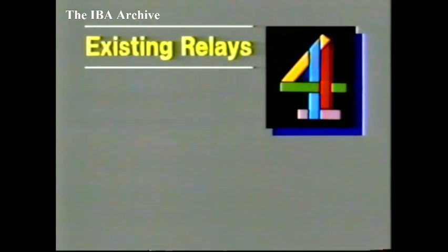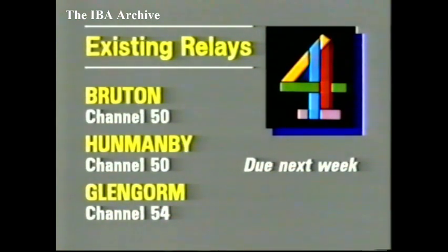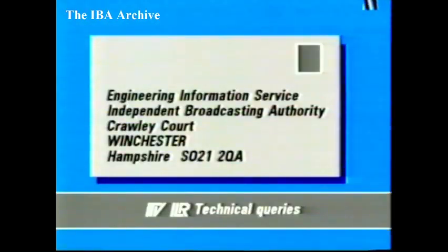Expected next week: in Somerset, Bruton on Channel 50; in North Yorkshire, Hunmanby, also on 50; and on the Isle of Mull, Glengorm on 54. And that's all for this week.